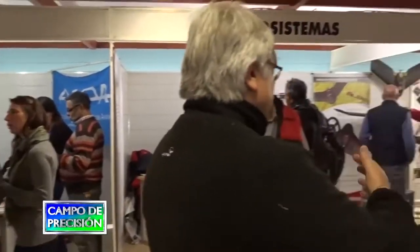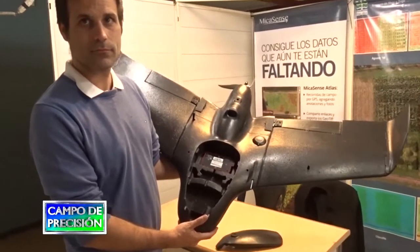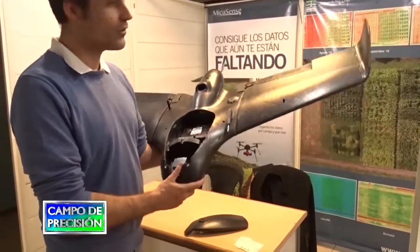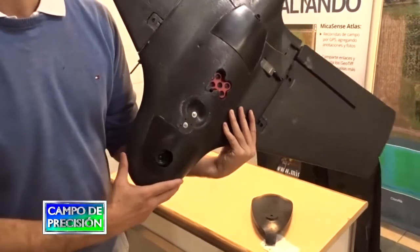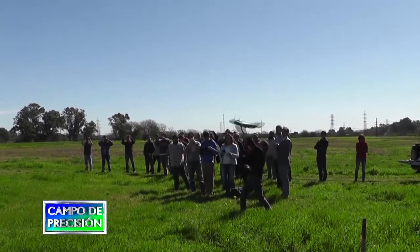Lo que estamos ofreciendo son drones de ala fija pero también multirotor, sobre todo con los sensores multiespectrales de Sequoia, de Parrot y la RedEdge, donde estamos trabajando con productos para fertilización y mapeo de malezas, y damos mucha capacitación. Este año hemos dado seis capacitaciones de tres o cuatro días, donde la gente se interesa por aprender cómo hacer los mapas y cómo ganar dinero con los drones en el campo.